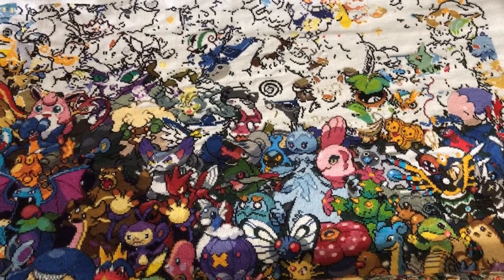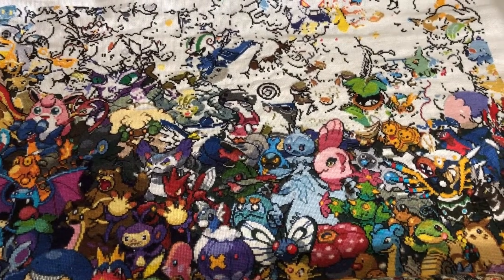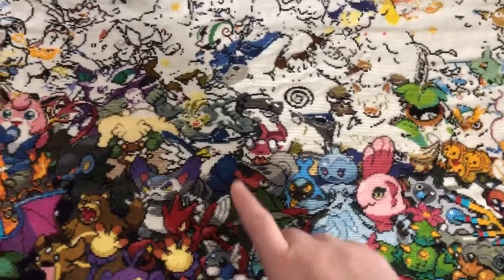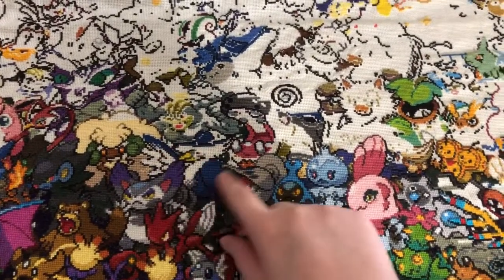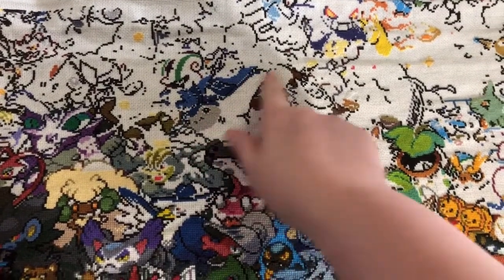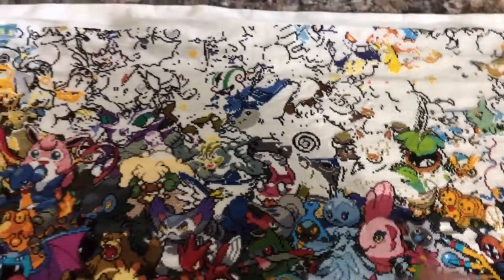Good morning everyone, it is August 2nd and I'm here to show you my progress on Pokemon from last night. As you can see, I did a lot on the Honchkrow here and a little bit on the Mantine up here — it's a really dark blue — and started on the Poliwirl when I ran out of time.